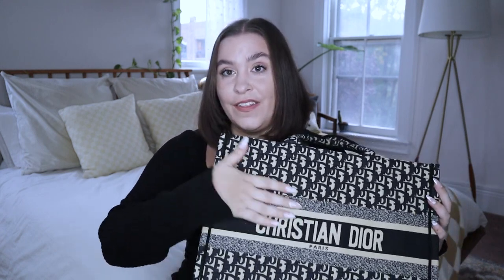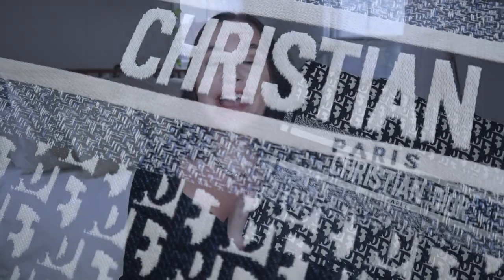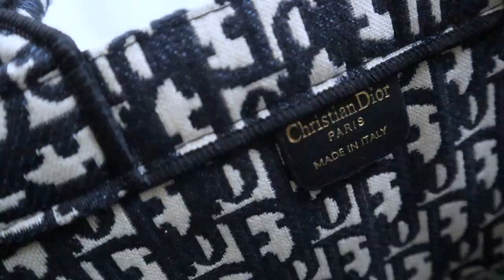I originally ordered this bag so I'd have a nice tote to carry to New York City when I'm down there for work, and I've already used it once and it was amazing. The one thing you have to look out for with Dior Book Tote dupes is that the fabric is actually woven together and not just printed on. Lucky enough for us, this bag has the lovely design woven together — you can tell the detail is really there. The handles are super sturdy.